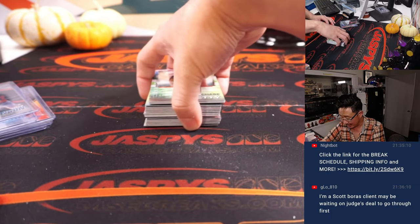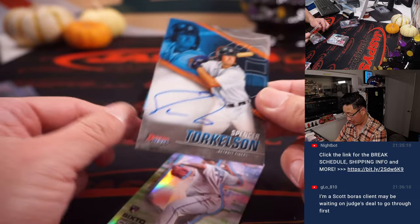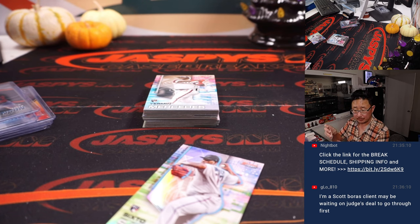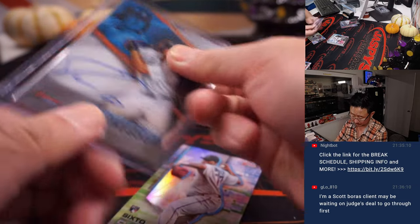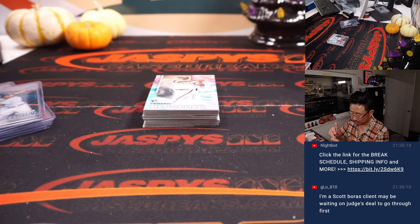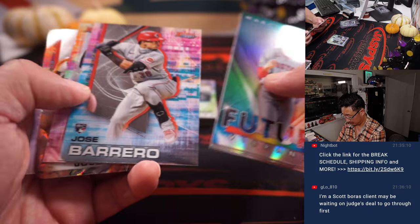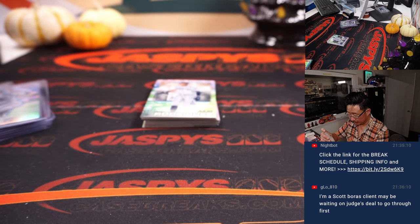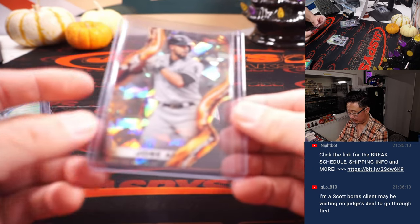G-Lo is a Scott Boras client — that's right, he's got to wait on Aaron Judge's deal to go first before you lock in your deal. Not bad getting a Spencer Torkelson auto out of a filler box. There you go, Josh Yost — Tigers. Tiger uppercut. Got a Jose Abreu die cut.